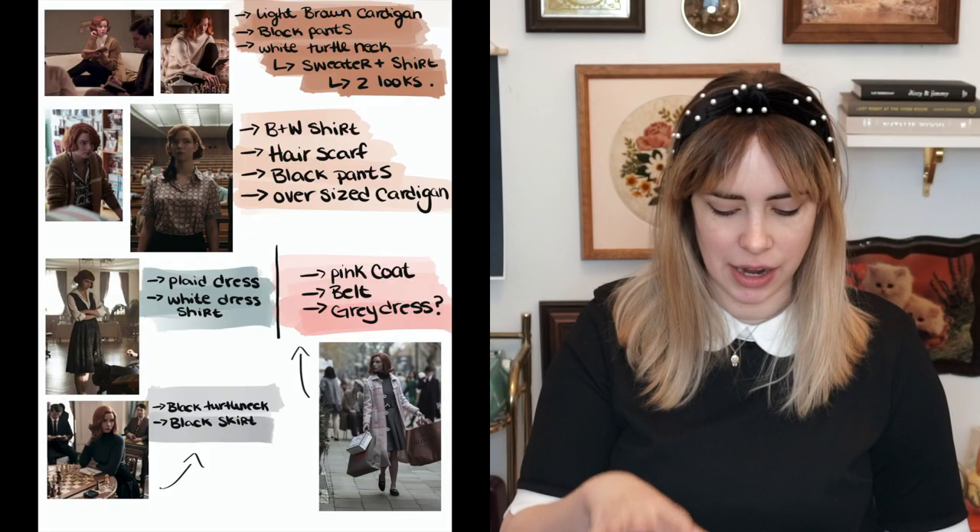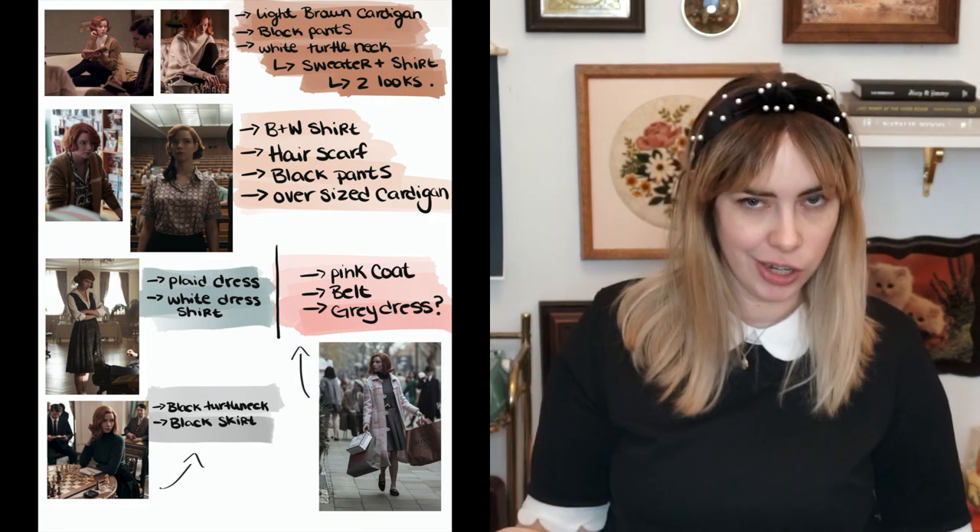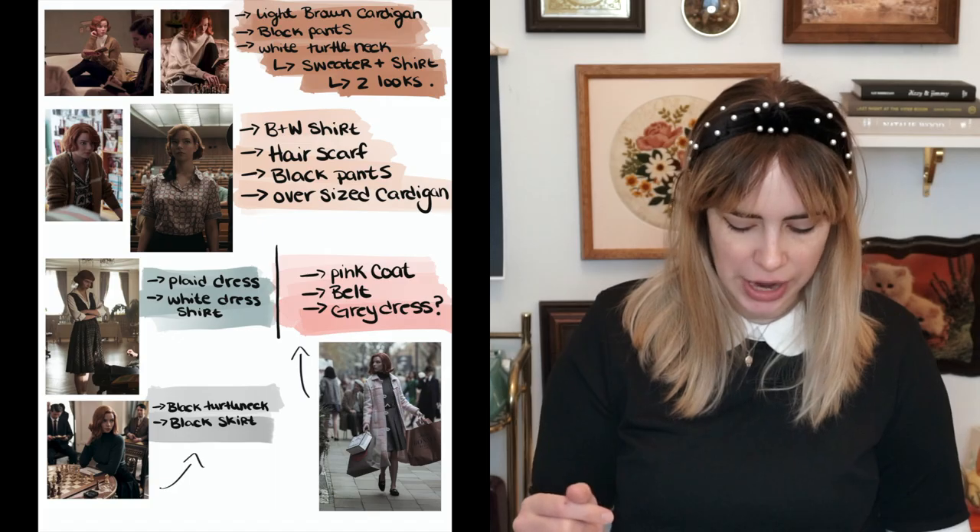Today's video is going to be outfits inspired by The Queen's Gambit. It would have been really cool if I could have gone thrifting looking for these looks, but all the thrift stores are currently closed. So I'm just gonna go through my wardrobe and pick out outfits that I think match her outfits from the show. I went on my Procreate app on my iPad and ended up picking out the outfits I think would suit this look and figured out what I needed for each outfit.